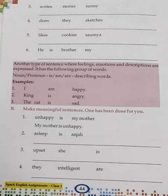Another type of sentences where feelings, emotions, and descriptions are expressed. It follows a group of words. Today this is my home — can you start with a noun or pronoun?